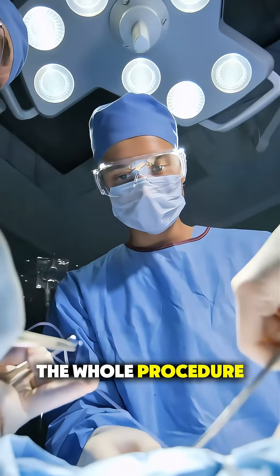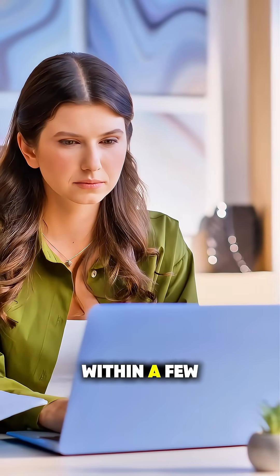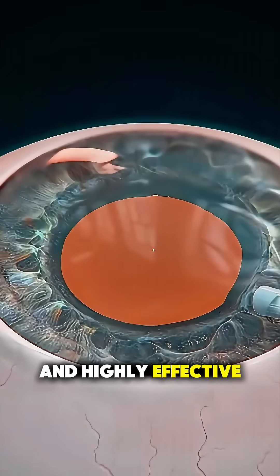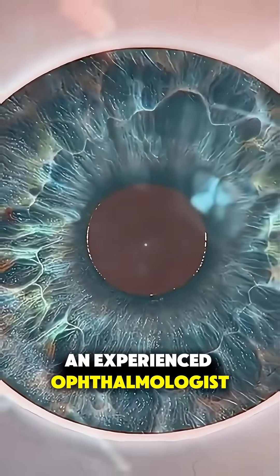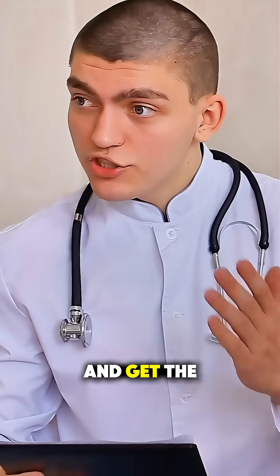The whole procedure takes about 15 to 30 minutes per eye, and most people notice clearer vision within a few days. It's quick, painless, and highly effective — but remember, it's still surgery. So always choose an experienced ophthalmologist and follow all aftercare instructions to heal properly and get the best results.